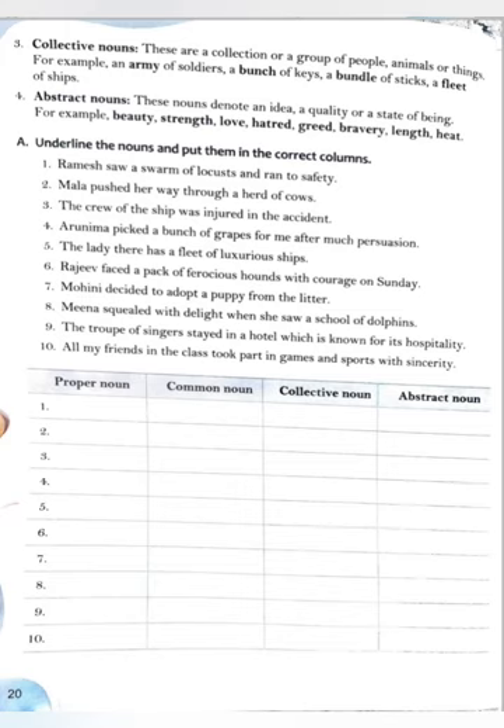Ninth: The troop of singers stayed in a hotel which is known for its hospitality. No proper noun; singers and hotel are common nouns; troop is collective noun; hospitality is abstract noun. Tenth: All my friends in the class took part in the games and sports with sincerity. No proper noun; friends, class, games, sports are common nouns; no collective noun; sincerity is abstract noun. Exercise A is completed.